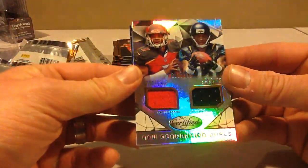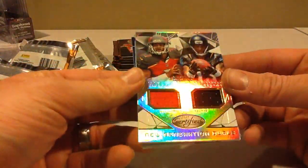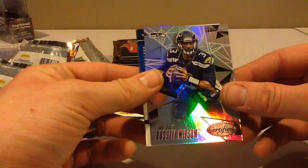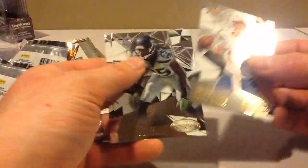Florida State card — Jameis and Rashad — to $7.99. Russell, Russell to $4.99. And base.